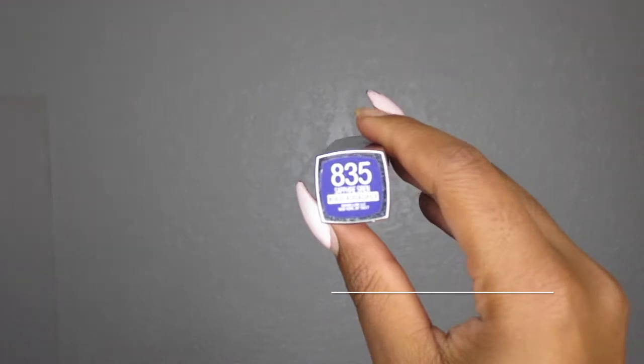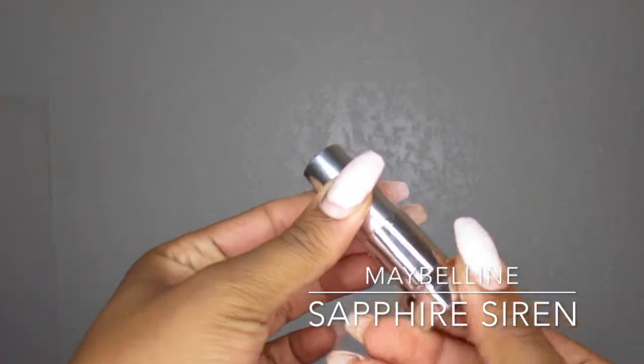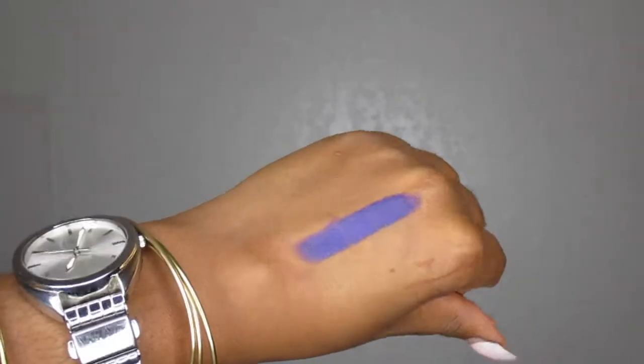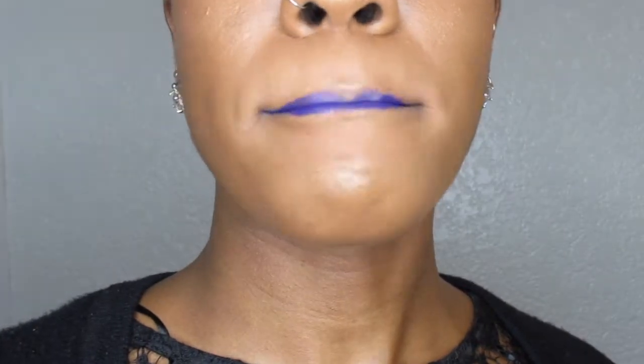Moving to cream lipsticks — this is a Maybelline Color Sensation Matte Lipstick in the color Sapphire Siren. It is another dark, deep purple. It does dry matte. It is a tad bit tacky on the lips, but other than that it is a very vibrant and pigmented color. I believe it works with any skin tone.